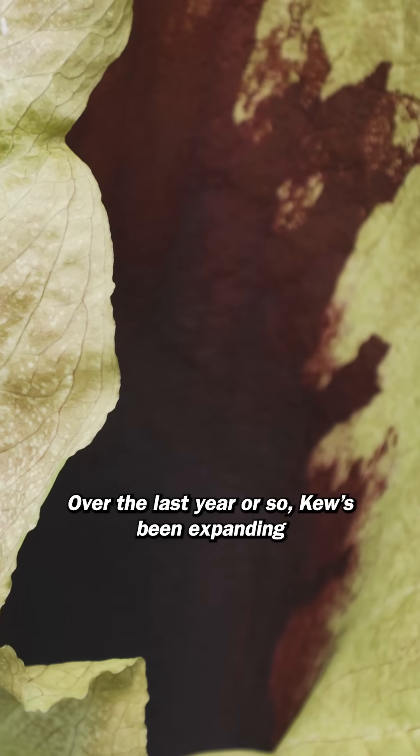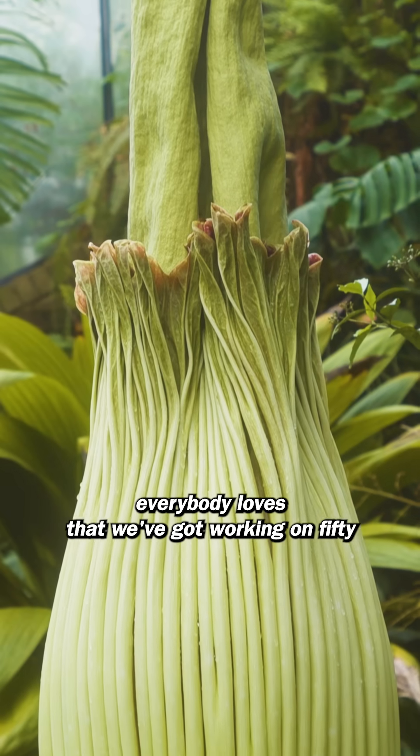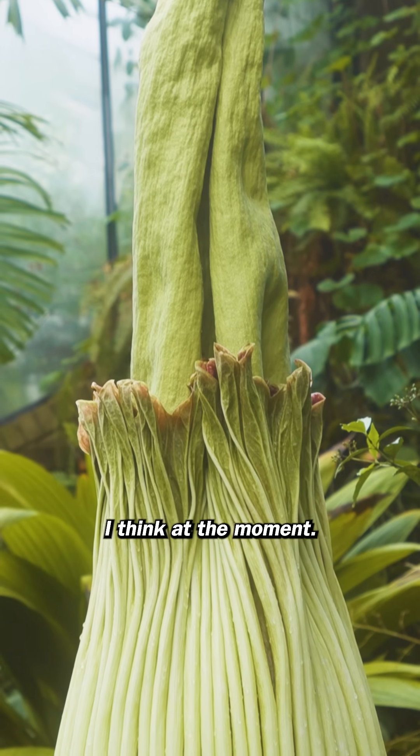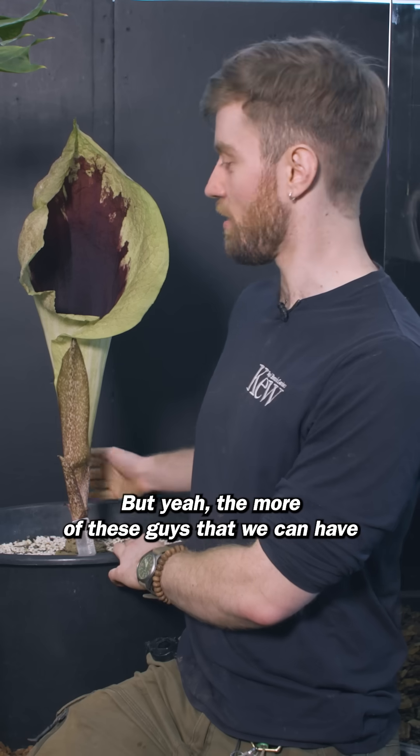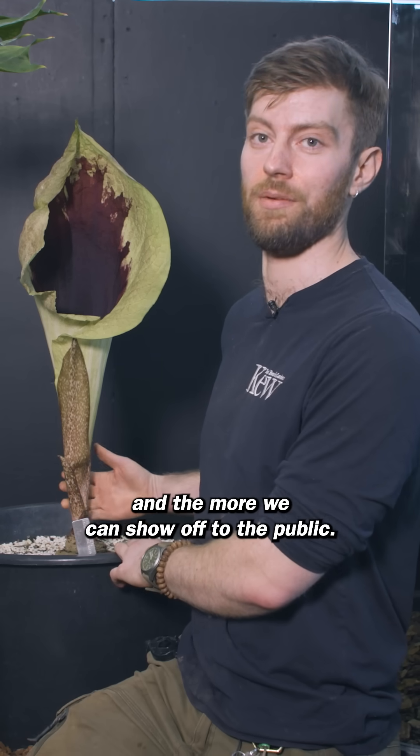Over the last year or so, Kew's been expanding their collection of Geophytic Araceae. There's always the Titan Arum, which absolutely everybody loves, that we've got working on 50, I think, at the moment. But the more of these plants that we can have and the more variety, the better ex-situ conservation and the more we can show off to the public.